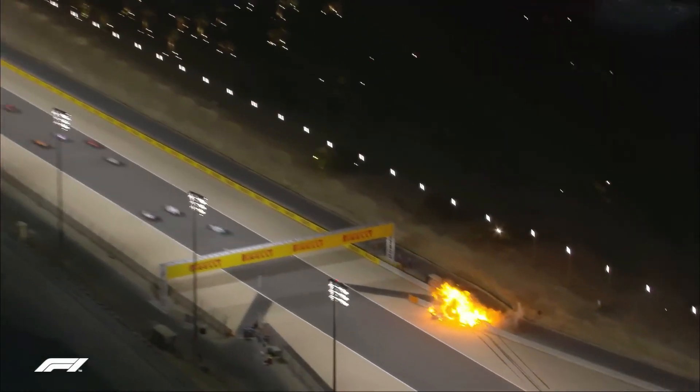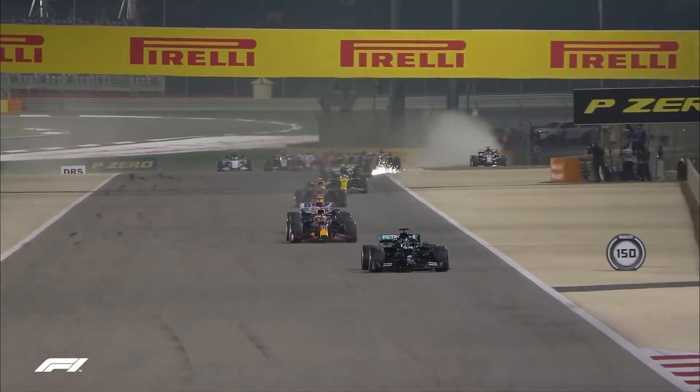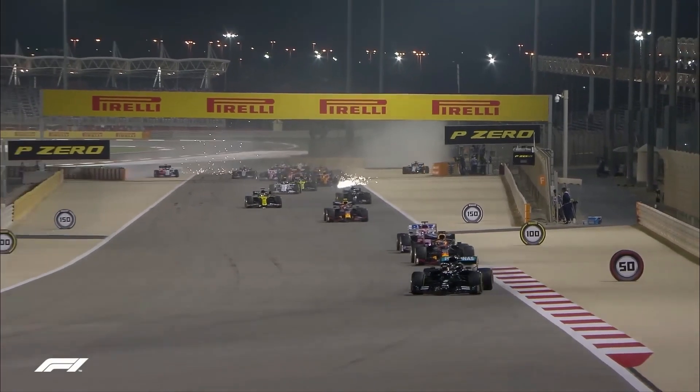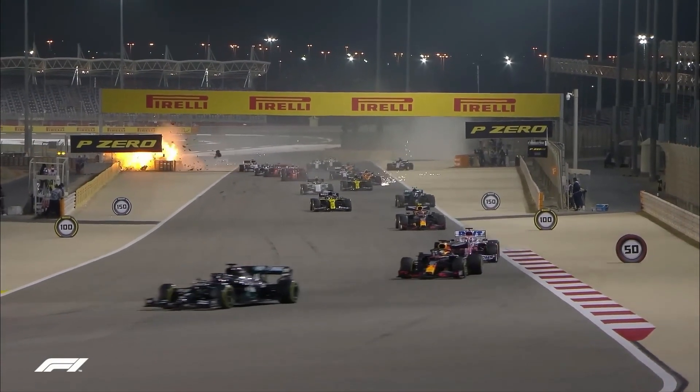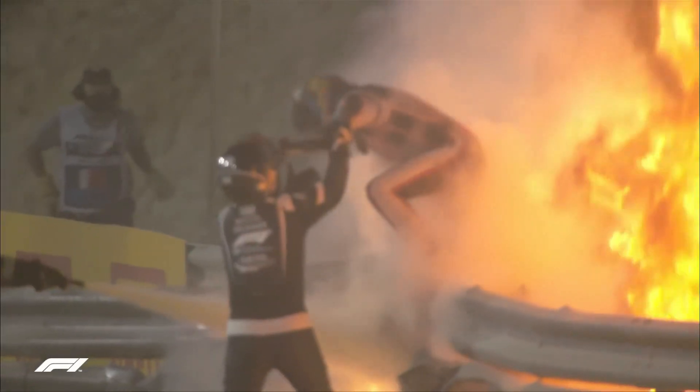You can see Grosjean — one car out there, and then Grosjean to the right-hand side, across Daniel Kvyat. That's extraordinary. The car has gone through the barrier. It's Romain Grosjean. That's unbelievable — just unbelievable.